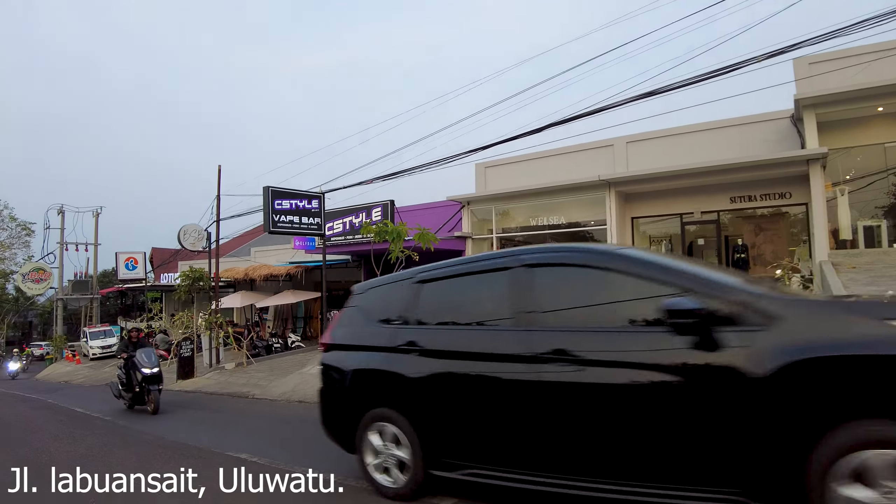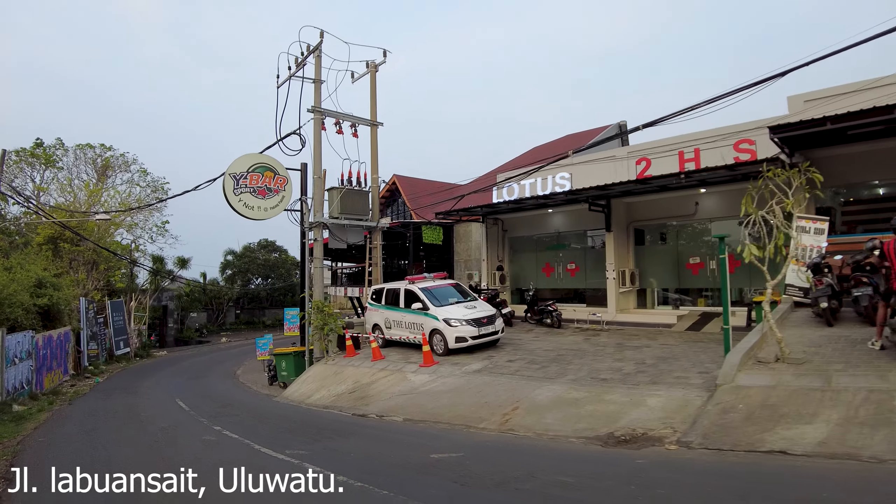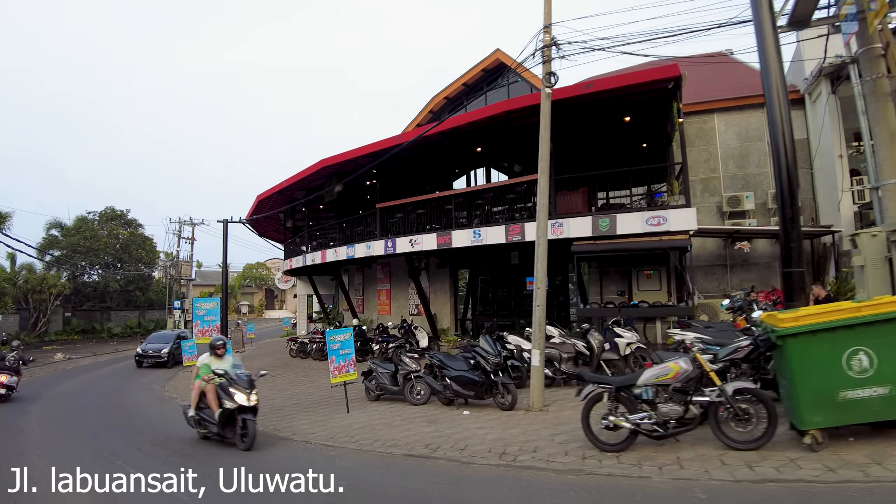And we are entering Padang Padang area. And as you can see, lots of shops have opened here on the right side. And also there is the White Bar here.